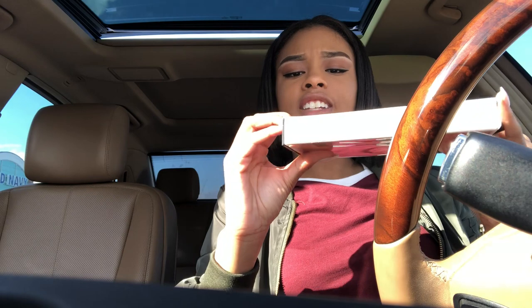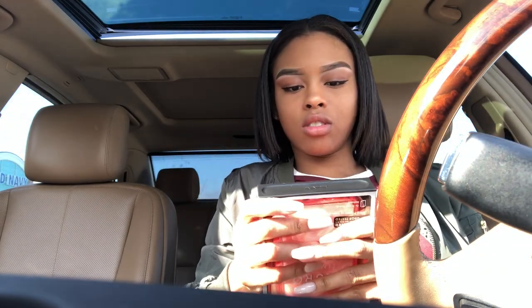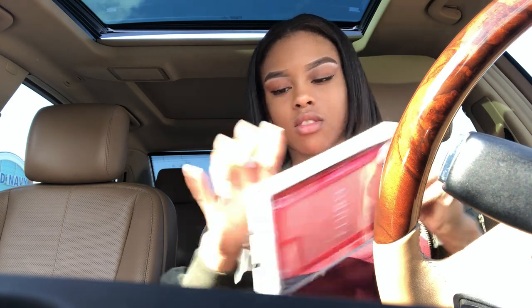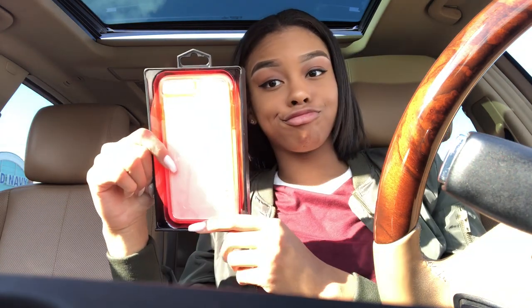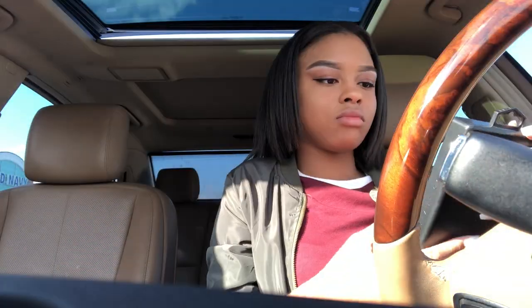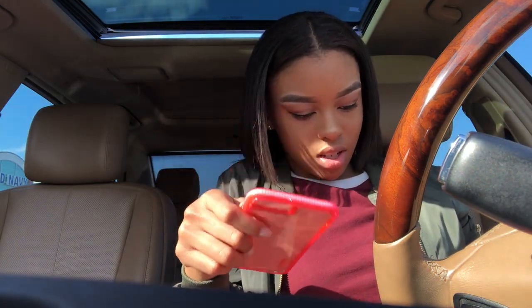Here's the case. That's what it looks like — oh so pretty!